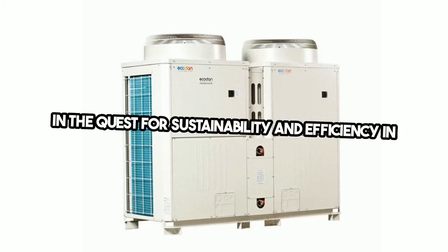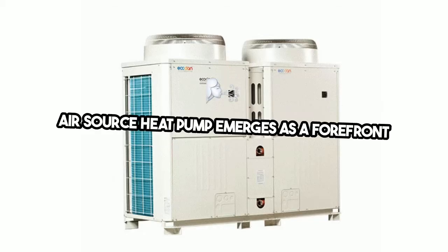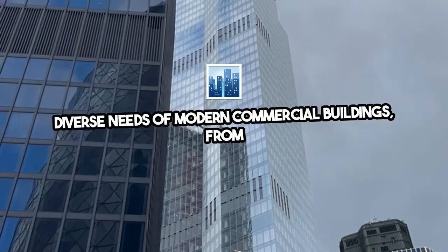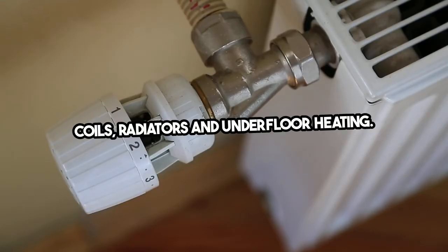In the quest for sustainability and efficiency in commercial heating solutions, the Mitsubishi Electric Ecodan CAHV air source heat pump emerges as a forefront option. With its advanced CO2 refrigerant technology, this system is designed to meet the diverse needs of modern commercial buildings, from domestic hot water to heating through fan coils, radiators, and underfloor heating.